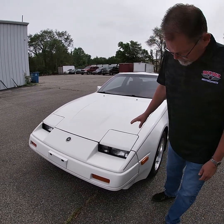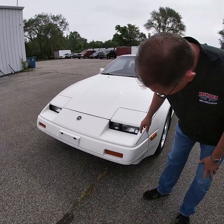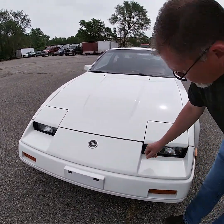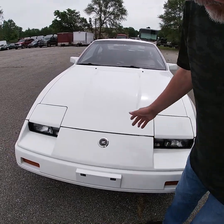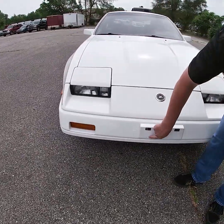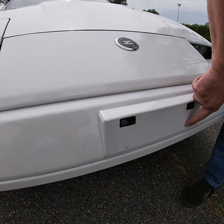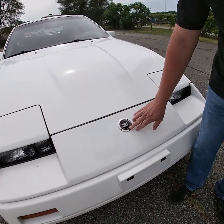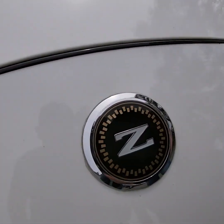The paint underneath the stone guard should be in excellent, like-new condition. Walking around the car, there's a little bit of rubbing where a front license plate probably was on the front bumper. The front emblem is in excellent condition.